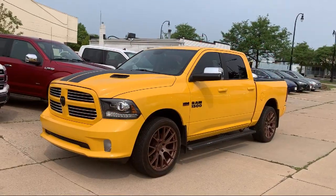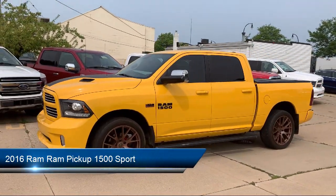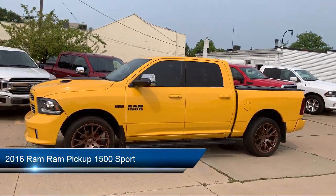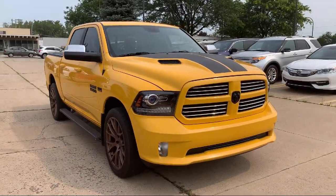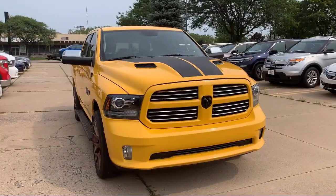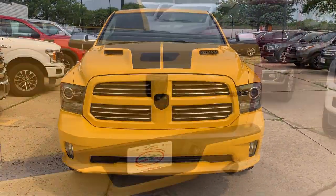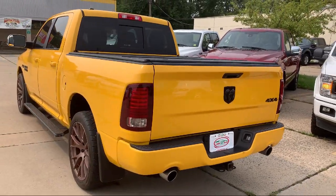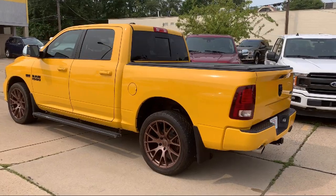Welcome to Best Bet Auto, and here's a look at another one of our great vehicles for sale. It comes equipped with privacy glass, stability control, braking assist, electronic messaging assistance with read function, active grille shutters, traction control, fog lights, cruise control, power windows, and a tire pressure monitoring system — and has less than 55,000 miles on the odometer.